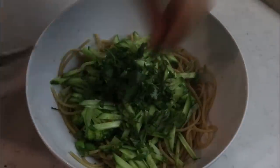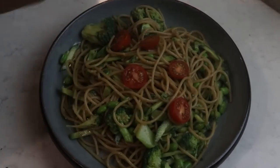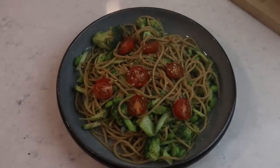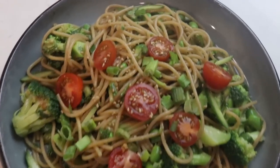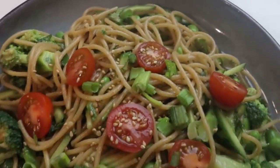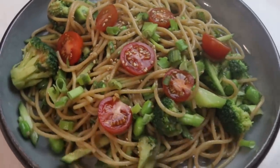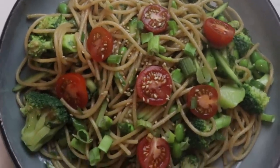You can eat it straight out of the bowl, or if you're like me and have to take pictures, put it into a slightly nicer plate. I topped it with the cherry tomatoes at the end, just for the aesthetics. Top with some sesame seeds and of course some green onions. And there you have it — we have our healthy carbs from the whole wheat pasta or buckwheat noodles, our vegetables, our healthy fats coming from the peanut dressing, and the protein from the edamame beans.